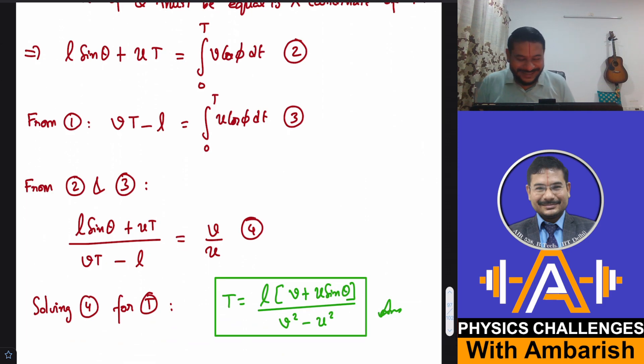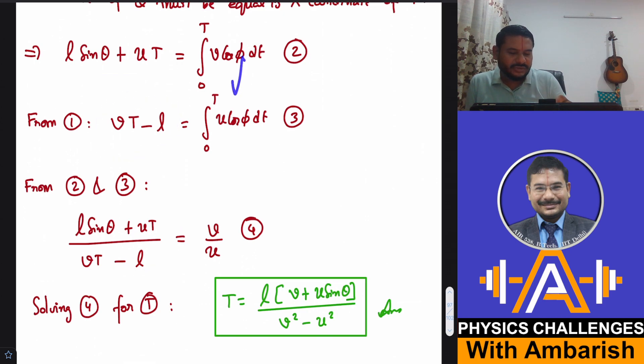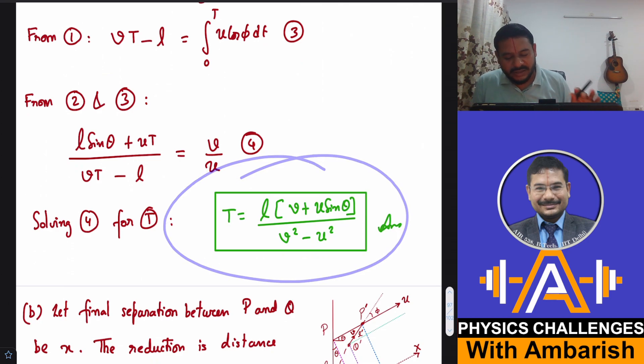Dividing the two equations gives: (L sin θ + UT) / (VT − L) = V/U. Rearranging and solving for T gives the Part A answer: T = L(V + U sin θ) / (V² − U²).